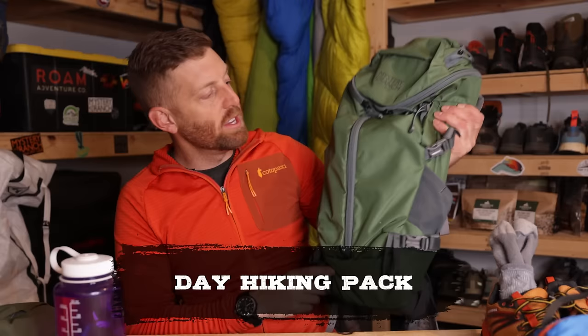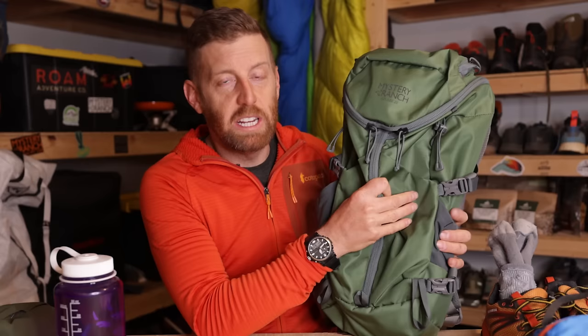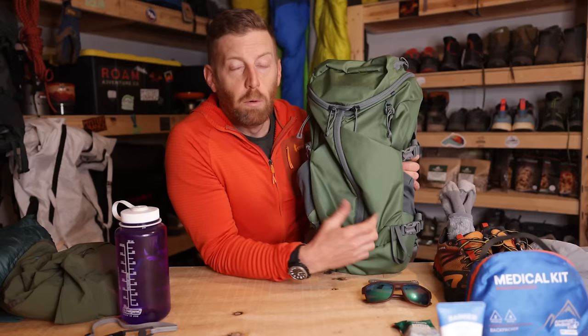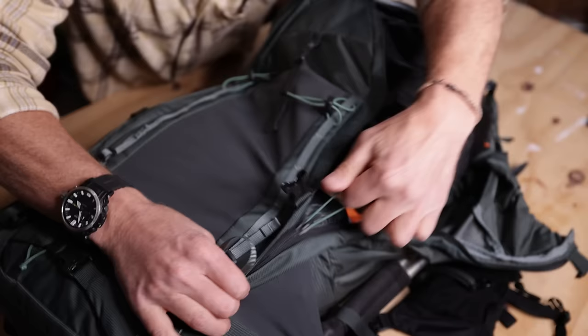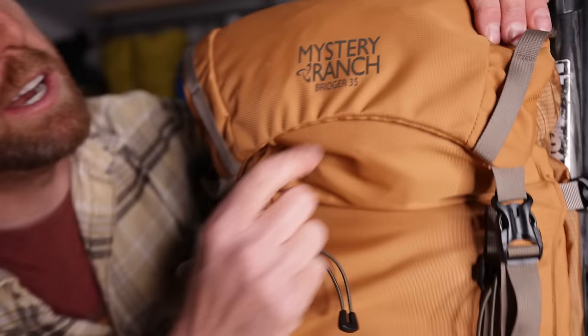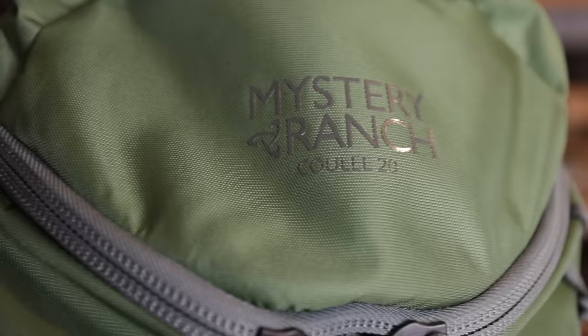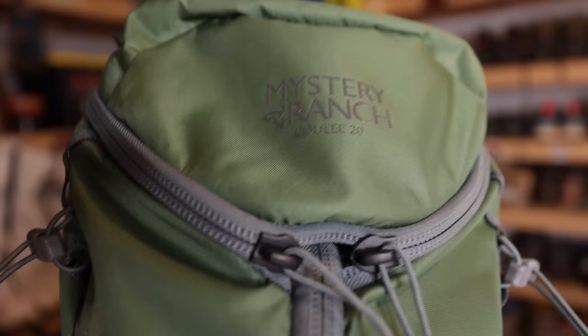A day hiking pack can be very simple. This is the Cooley 20 from Mystery Ranch. The name of a pack plus the number that comes after it is typically referencing the liter capacity — how much a backpack holds. So this is a 20-liter pack. Generally speaking, you don't really need much more than this for simple day hikes. A shout out and thank you to Mystery Ranch — they are a sponsor of Backpacking TV and have been a patron here for a long time, helping make a lot of videos possible. Mystery Ranch makes amazing backpacks for day hiking, backpacking, hunting, and more. Check out mysteryranch.com. The 20-liter pack is a great size starter pack for day hiking because it will hold everything that you're going to need.